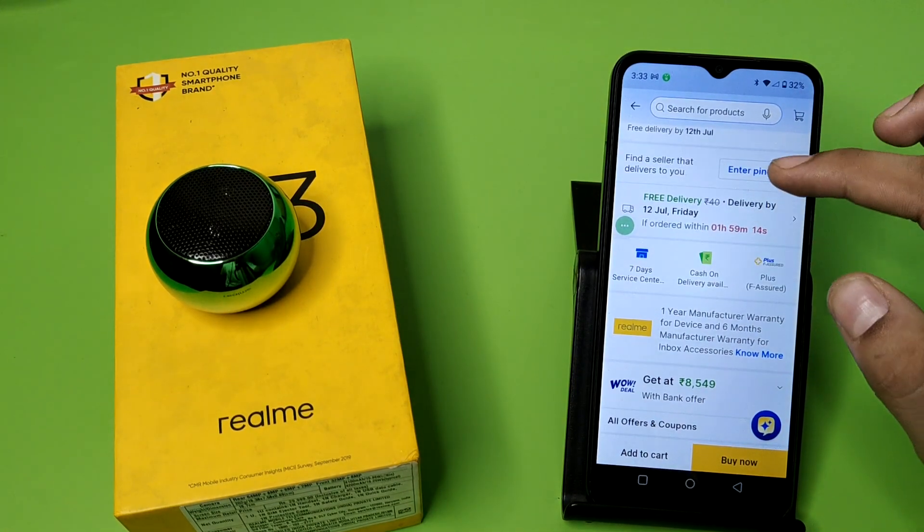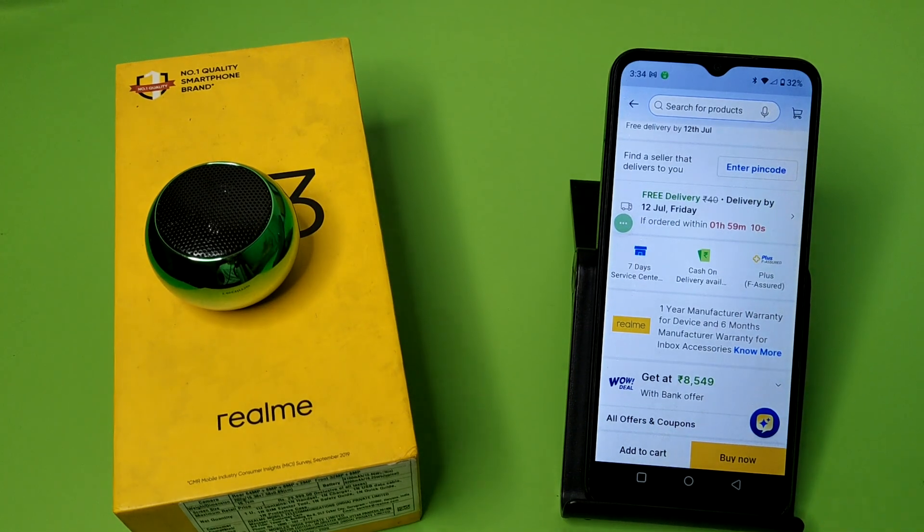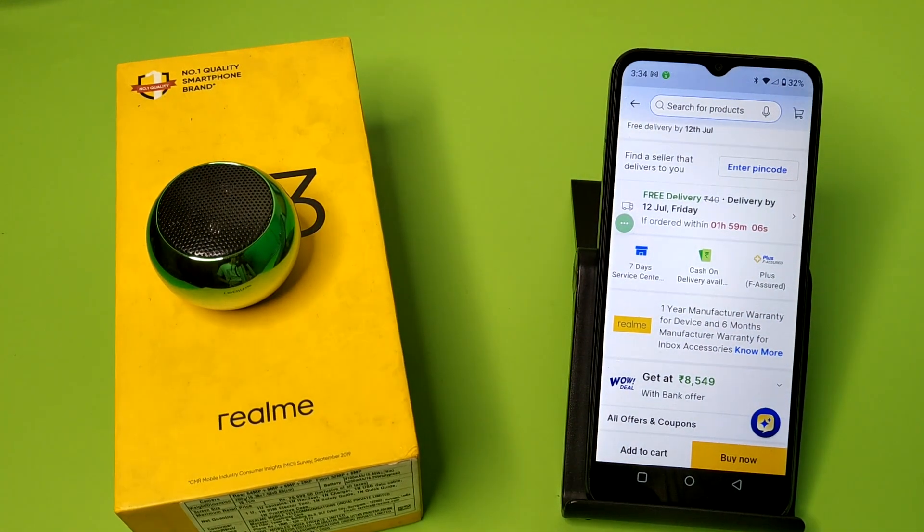You can purchase it from here, then apply and enter your pin code for free delivery. I hope you liked this video. If you did, subscribe to our YouTube channel for more helpful tips and tricks videos. See you next time.